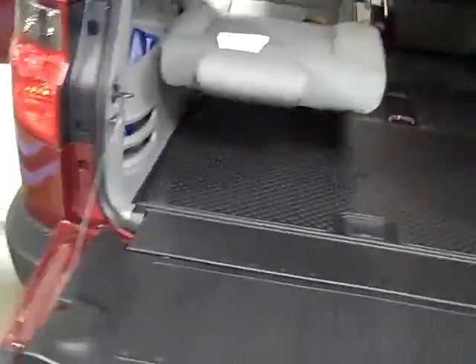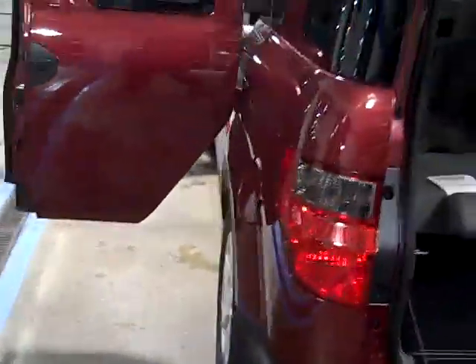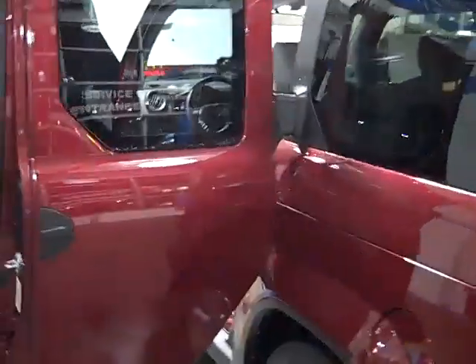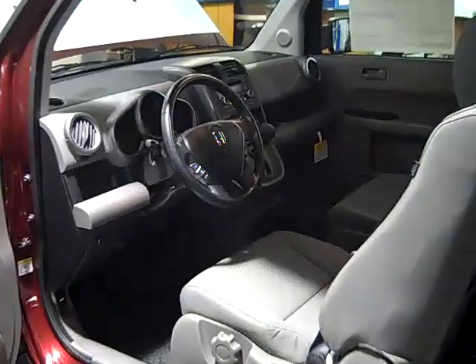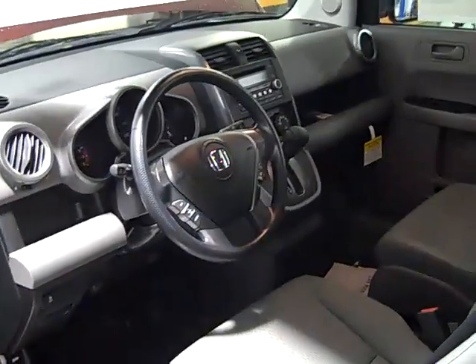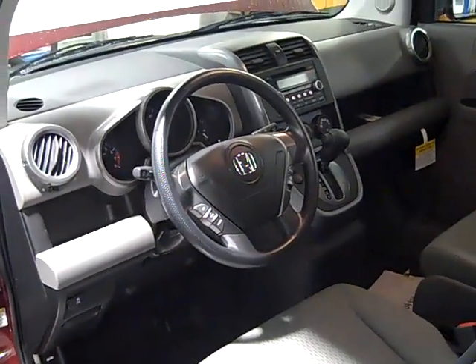Voss Honda is proud to be the only dealer in Ohio to receive the coveted President's Award 11 years in a row. Come see why it is worth the trip to Voss Honda, where the difference is award winning.